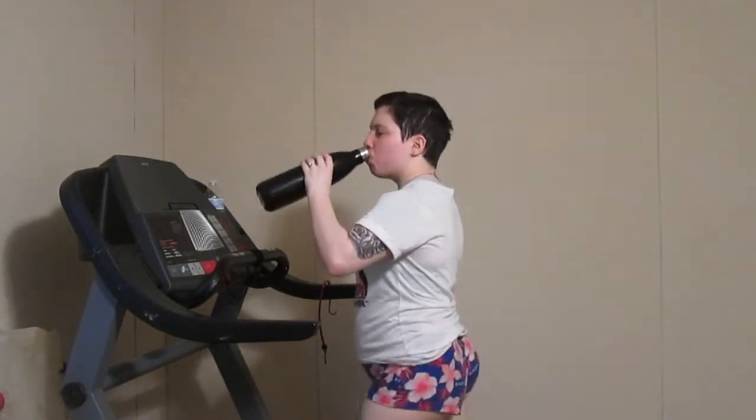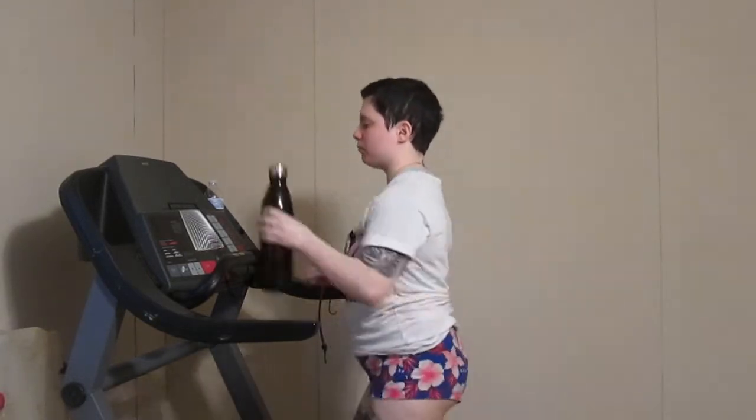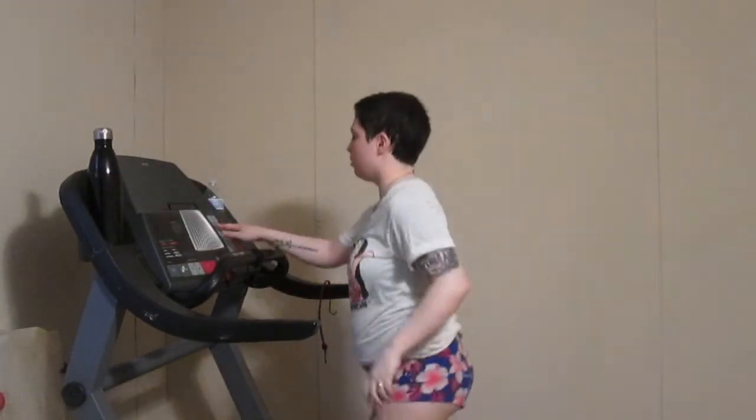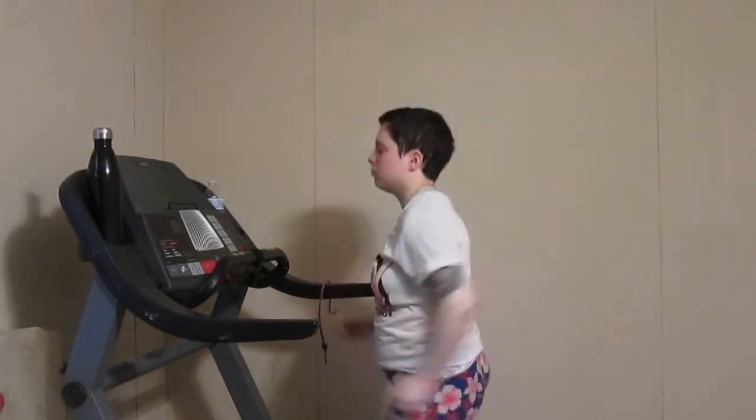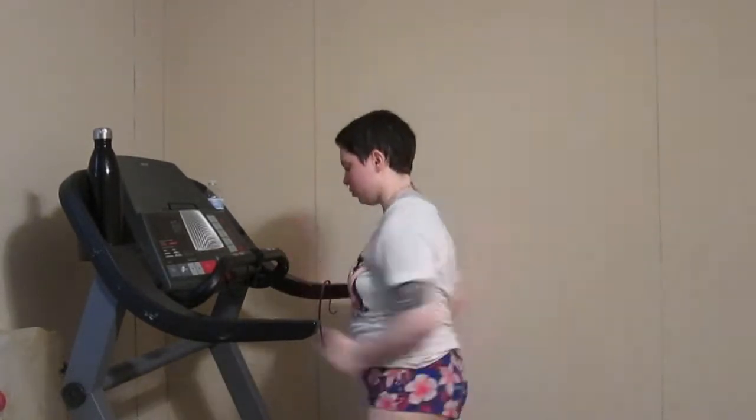I felt awful in the morning because I got up really, really early. I had a bit of a headache and I knew I still had to work out, but I really didn't want to. And so yeah, I'm running right here.